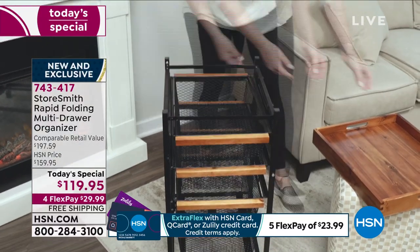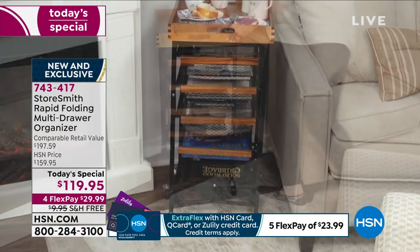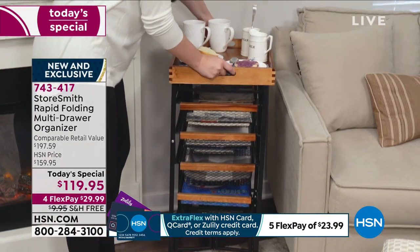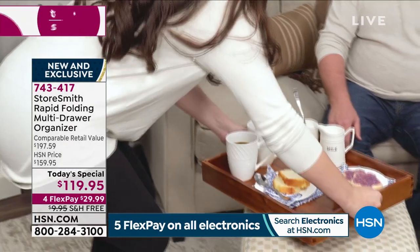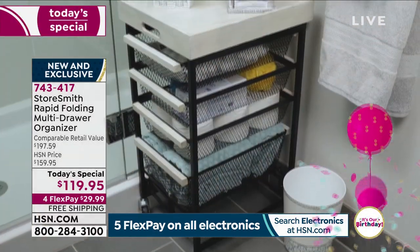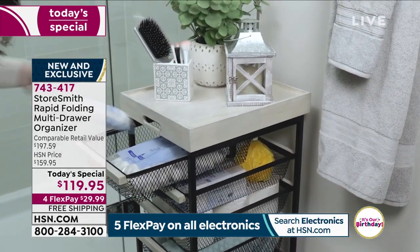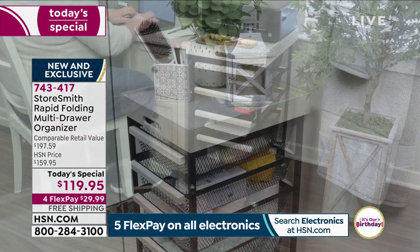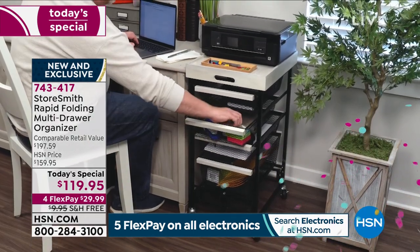That's what Storesmith does — we create what you need in your house for any area, but we want to make it beautiful. There's no reason that storage shouldn't be gorgeous, and this is stunning. This is furniture grade acacia wood and powder coated steel. If you're looking at this and thinking you've never seen anything like this before, you're right. This is exclusive and brand new. I have searched and there is nothing even remotely like this out there in the marketplace.